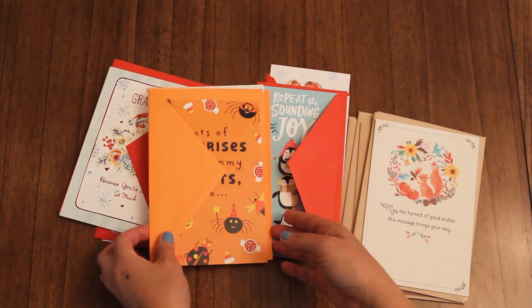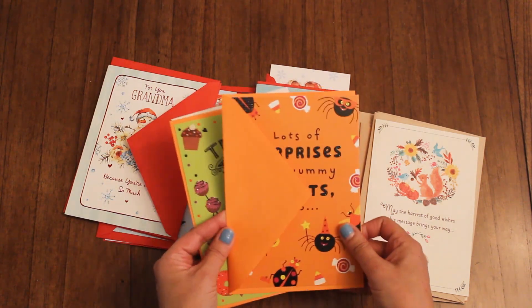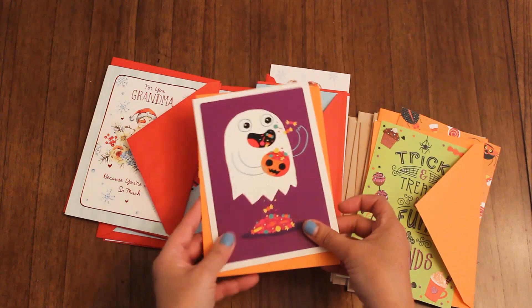They also still had some Halloween cards, so I went ahead and bought some for next year. Really cute — I love this one, and this one's super adorable.